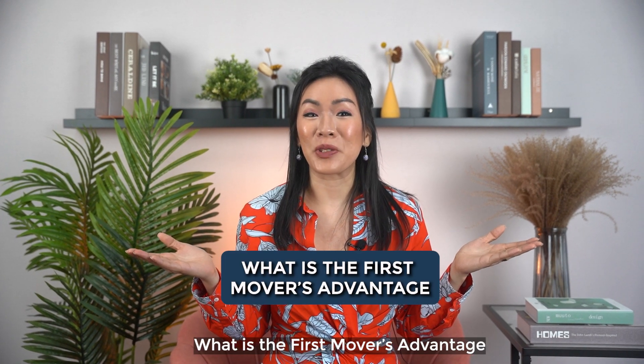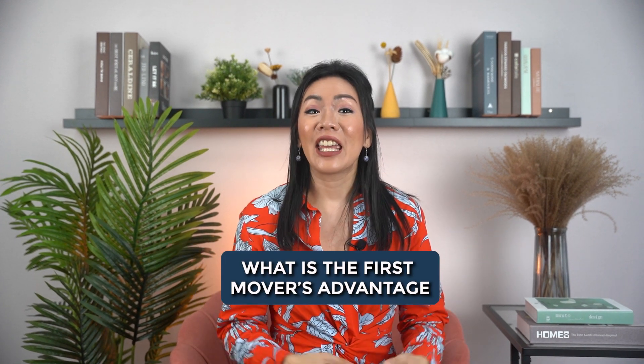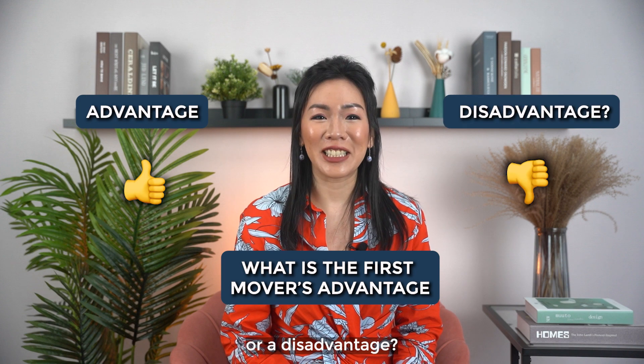What is the first mover's advantage when it comes to properties? Is it really an advantage or a disadvantage?